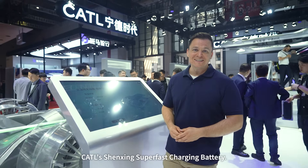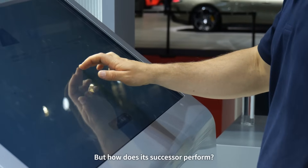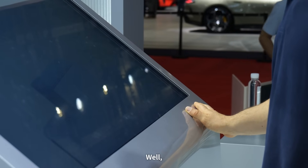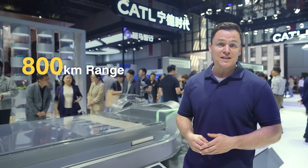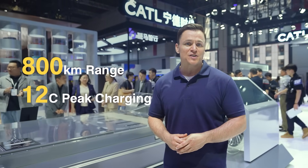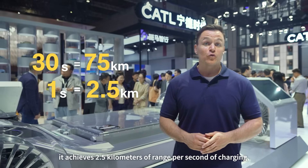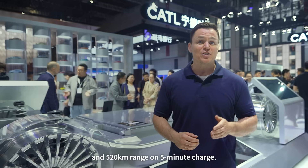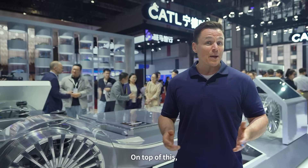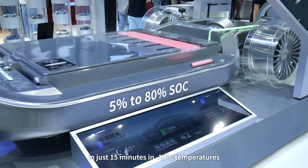You're probably already familiar with CATL's Shenxing Superfast Charging Battery, but how does its successor perform? The second-generation Shenxing Superfast Charging Battery is the world's first LFP battery to combine an 800-kilometer range with peak 12C superfast charging. With a peak charging power of 1.3 megawatts, it achieves 2.5 kilometers of range per second of charging and a 520-kilometer range on just a 5-minute charge. It can even maintain superfast charging in just 15 minutes at temperatures as low as negative 10 degrees Celsius.